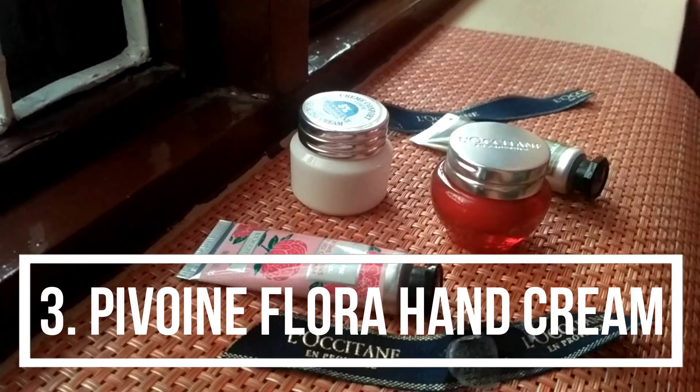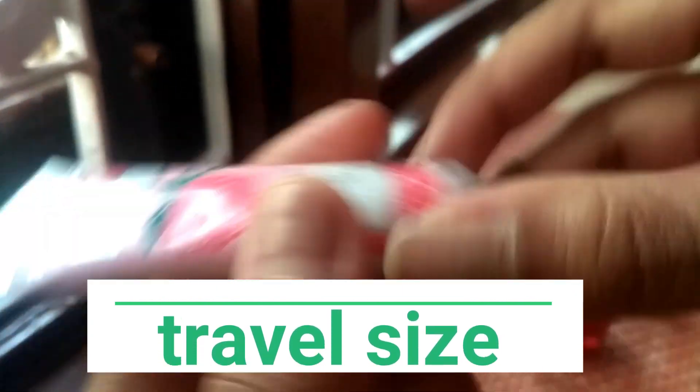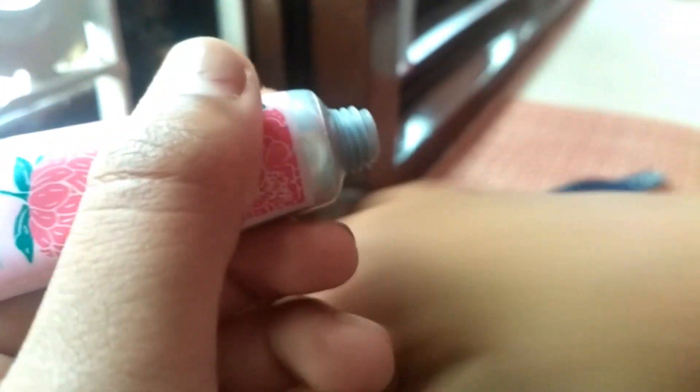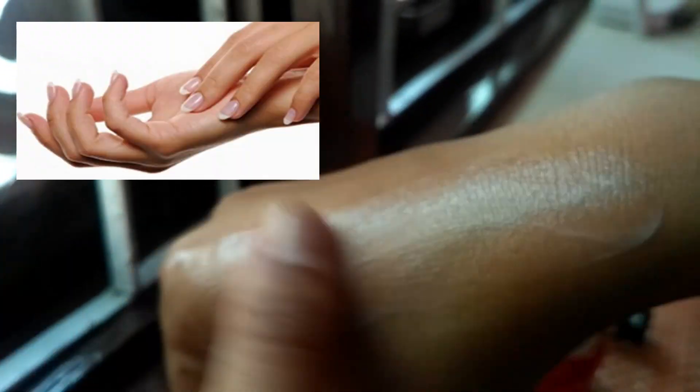Next is the Pivoine Flora Hand Cream. The best part of this cream is that it is a travel size — you can carry it anywhere you want. It is also enriched with shea butter and petal, and it helps soften the skin while enveloping the hands with a green floral scent.